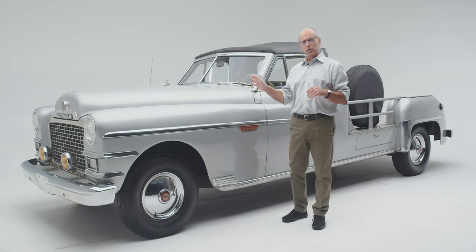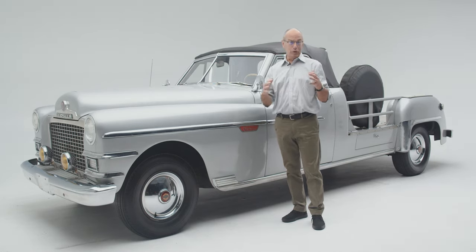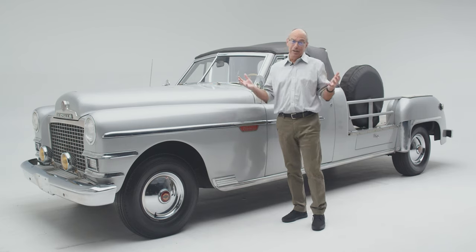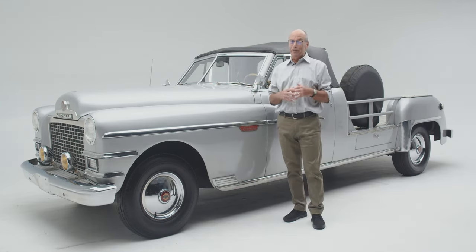This vehicle was the one directed to RKO Studios, at the time owned by Howard Hughes — one of the world's first billionaires. Today a billionaire is kind of easy to come by, but back in the early 50s, not so much.